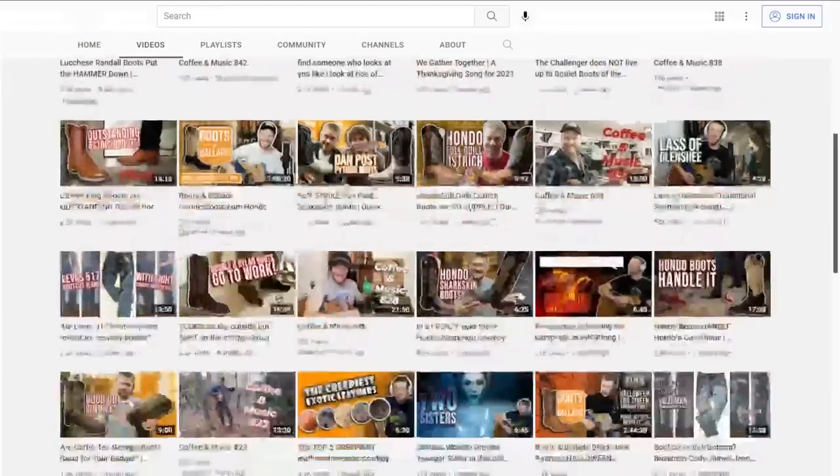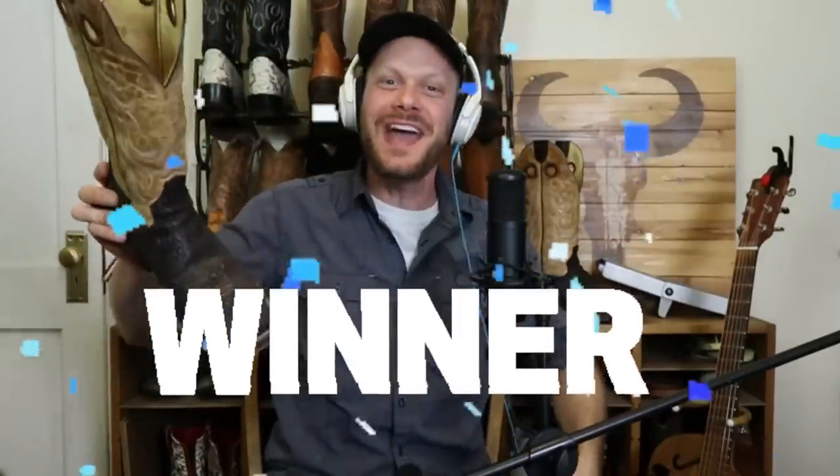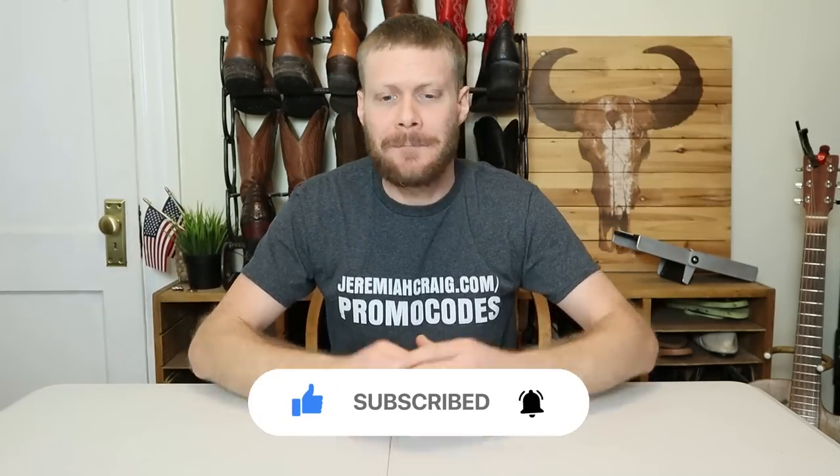Hey everybody, my name is Jeremiah Craig. If this is your first time seeing me, my channel is devoted to folk music and cowboy boots. Over the past year, I've uploaded more than 230 videos with cowboy boot reviews, how-to videos, informational, educational videos, music videos, and so much more, including giveaways. If that sounds like something you'd be interested in, subscribe to my channel right now. If at any point you see a boot that you like during this video, I've linked its entire review video in the description below, and be sure to check jeremiacraig.com/promo-codes to see if you can save 10% or more on that specific boot.